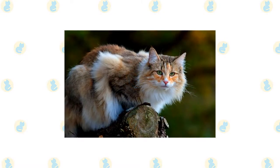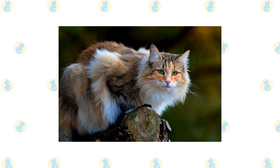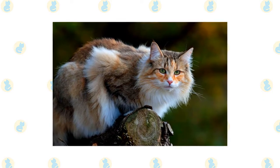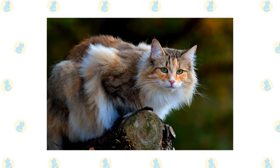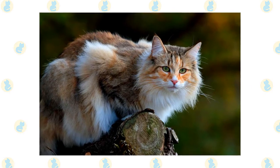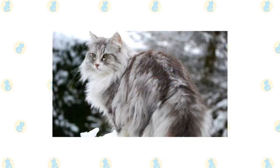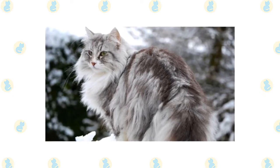The Norwegian Forest Cat is notable for his long, thick, beautiful coat and large size. The head has an inverted triangle shape, pointed at the chin and then widening on each side up toward the medium to large ears, which are heavily tufted. Large, almond-shaped eyes are green, gold or copper, although white cats may have blue eyes or odd eyes — one blue eye and one eye of another color. The moderately long body looks powerful, with its broad chest and heavily muscled thighs.